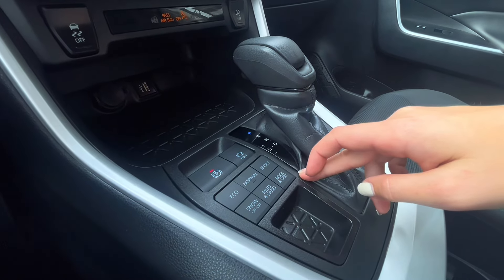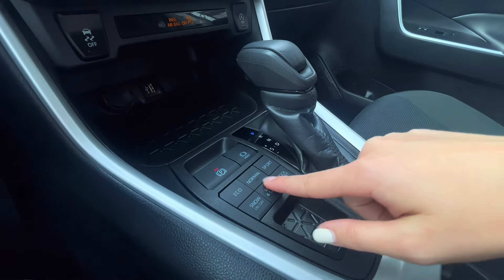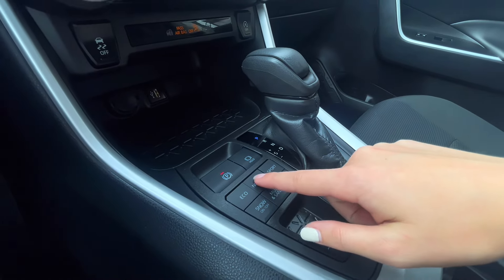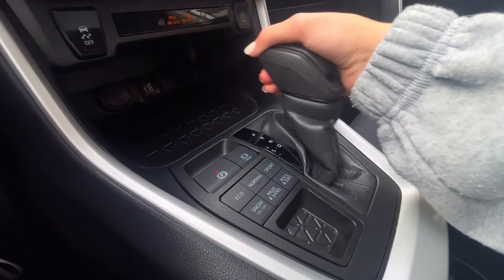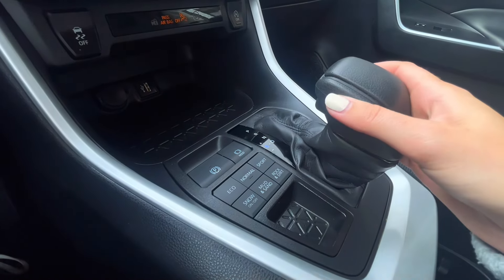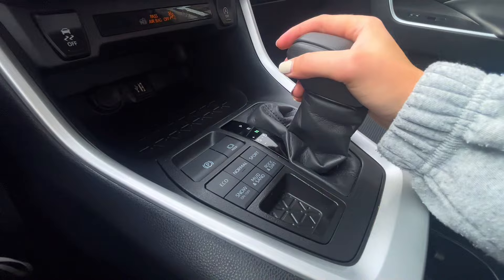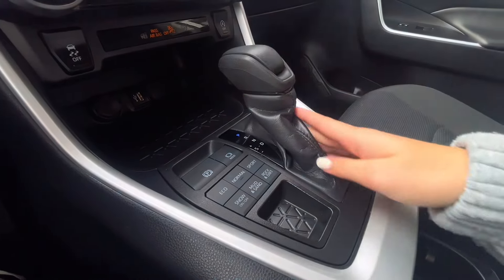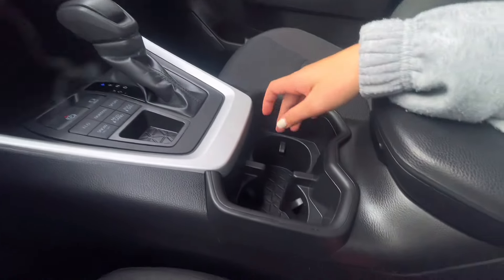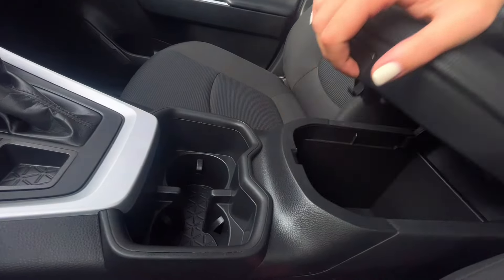You also have drive modes, which include Eco, Normal, Sport, Snow, Mud, Sand, and Rock/Dirt. When putting it in Sport, you also have the opportunity to shift over to S for an auto-manual mode. You also have some storage, cup holders, and inside the center console some more charging ports.